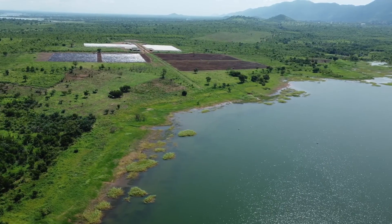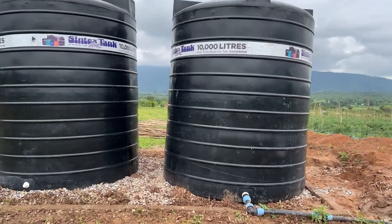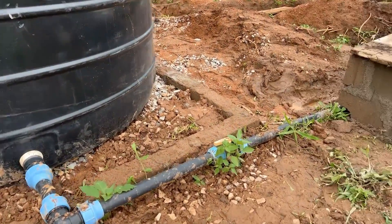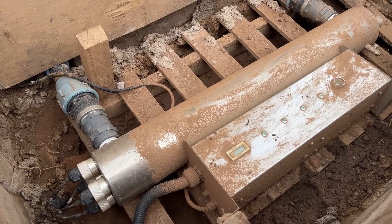Connecting to our primary water source, drawn from the nearby river, the system navigates through our main lines and UV system. It's a seamless process, providing clean and treated water to our crops.